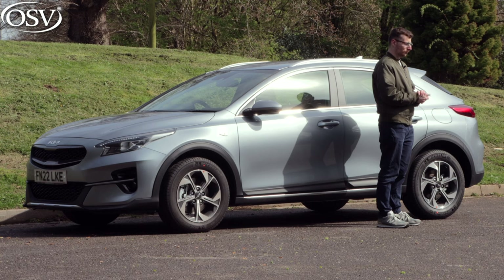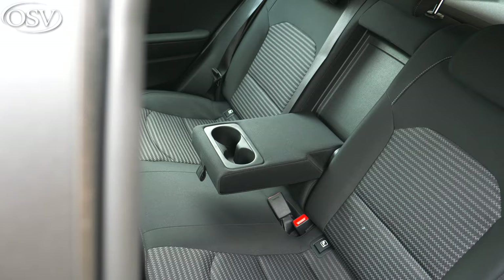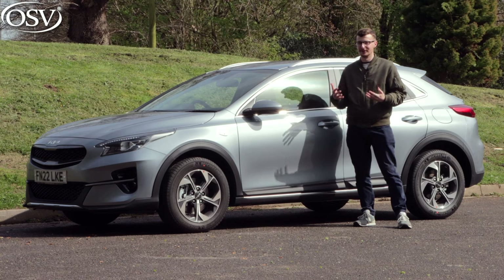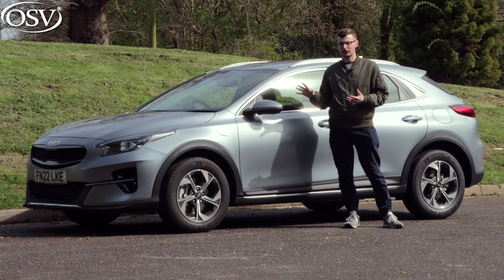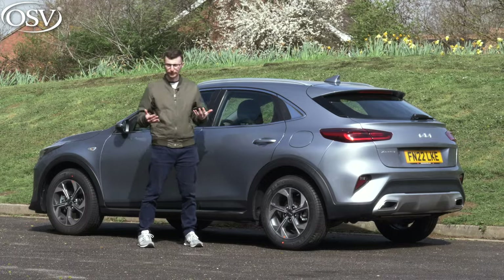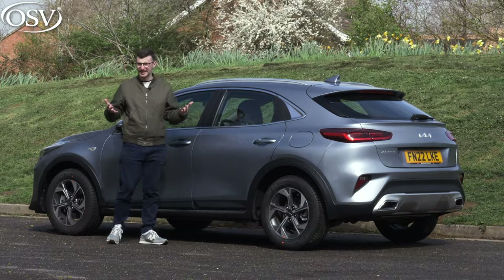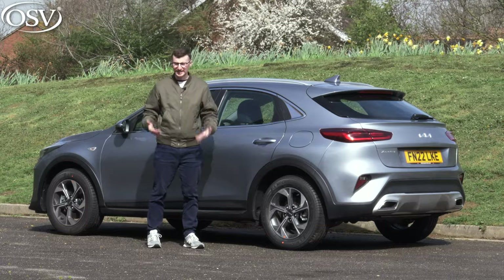Kia is clearly prioritising practicality and usability above all else here, and it works out really nicely for the XCeed. What don't I like about it? Well, that rear space is pretty claustrophobic and squishy, especially if you try to fit three adult passengers in the back — they're really not going to like you for a longer journey. Safety-wise this car does pale in comparison to its rivals, and in terms of fuel economy it's not as efficient as some of its competition, which may be important given rising fuel prices.